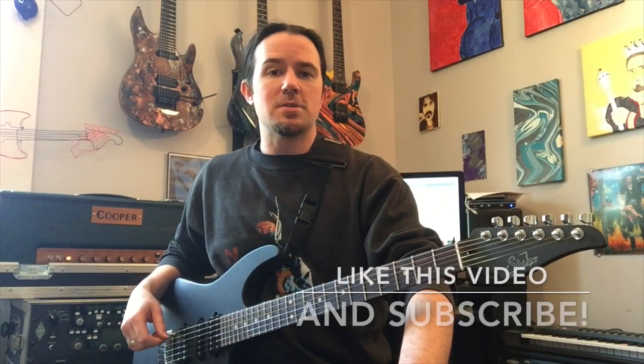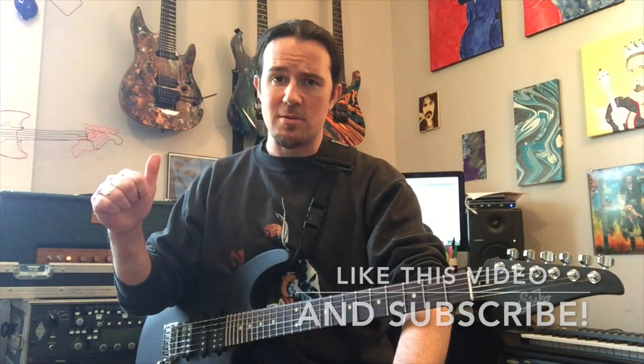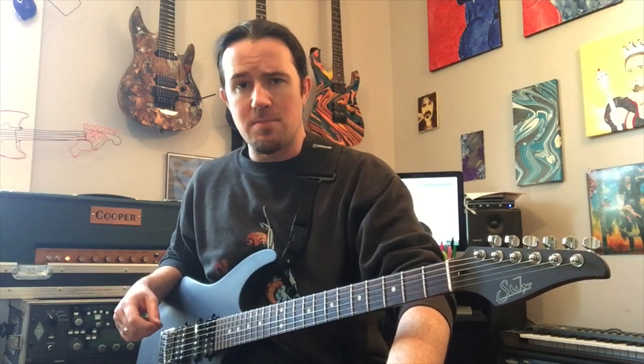Hey guys and dolls, and welcome to the very special 69th episode of Weekend Wank Shop, here with your good pal Uncle Ben. Kids, I've got a theory when it comes to building chords and making money.